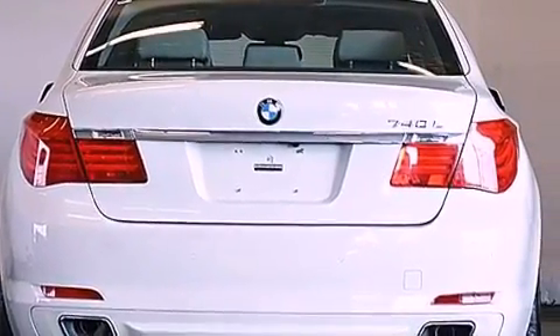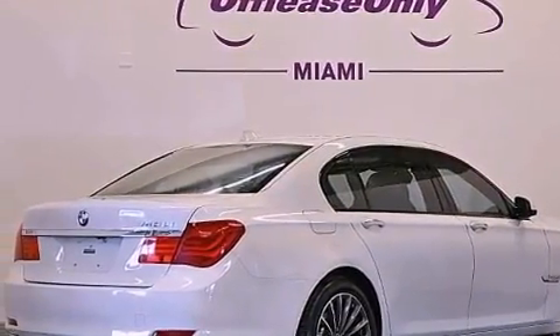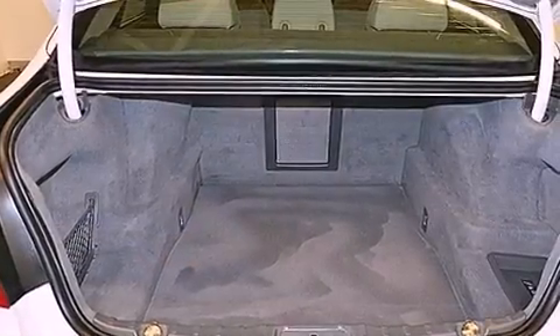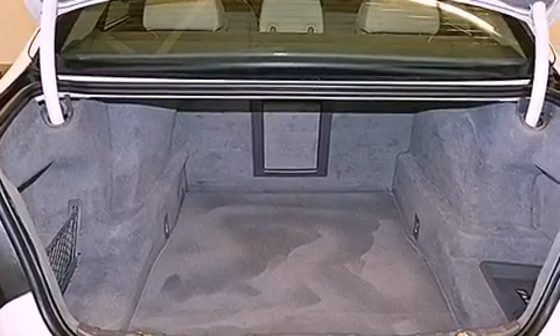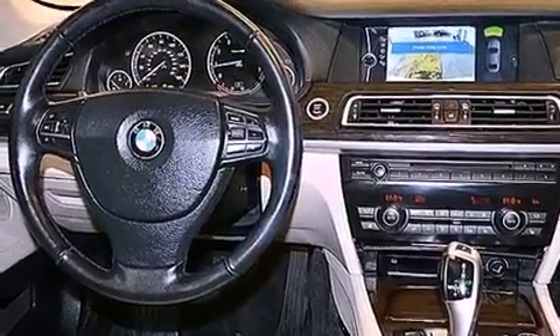The following features are also included: a glass moonroof, heated front seats, a navigation system, a premium audio system, aluminum wheels, adaptive brake lights, a low tire pressure indicator, cornering lights, and this vehicle has fewer than 35,000 miles on the odometer.